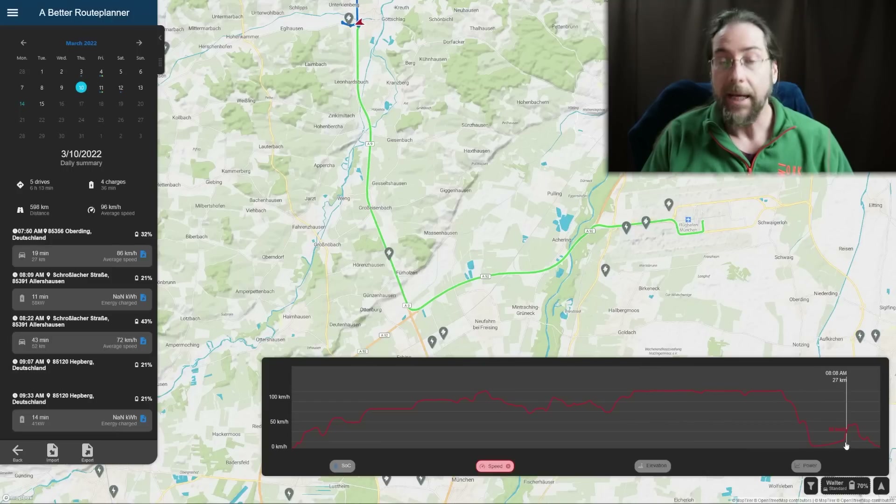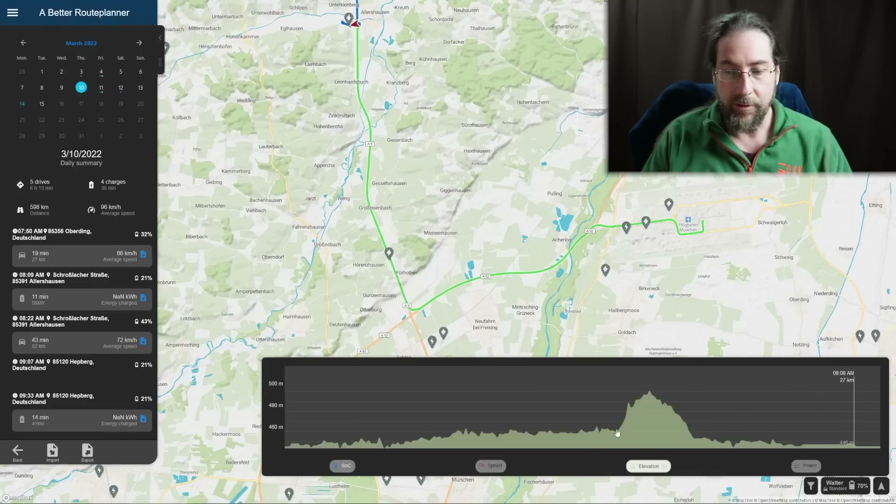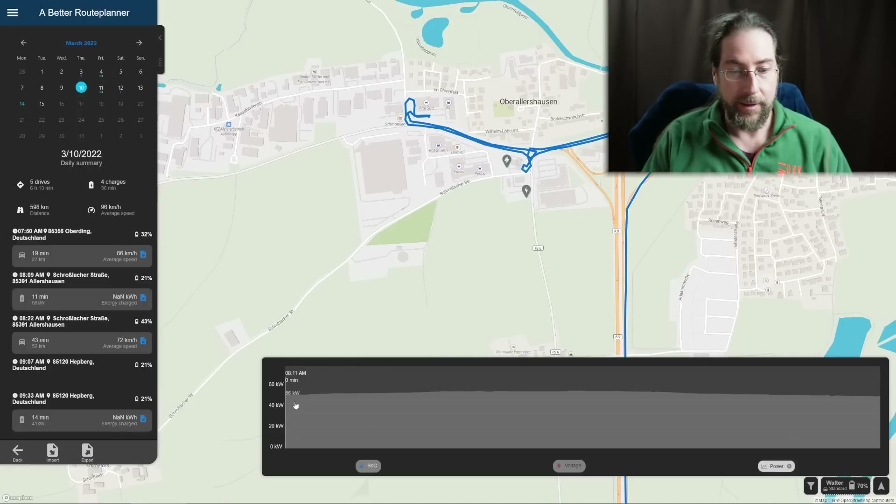There's a GPS gap here where it jumped — I think it was a connection issue. I can see elevation: up the hill at 490 meters, then 460, then 447. And I can see the power usage in kilowatts — here I was passing someone at 90 kilowatts. Then I can see a charge at 56 kilowatts — this time I didn't walk the dogs because it was very early, only 11 minutes of charging.